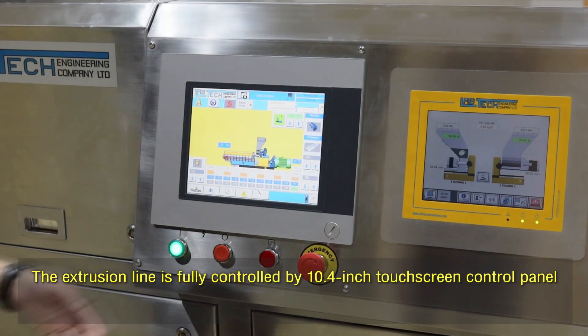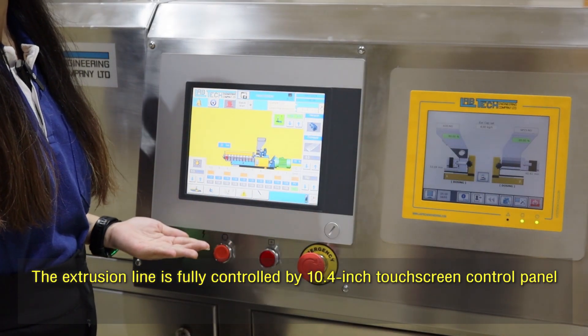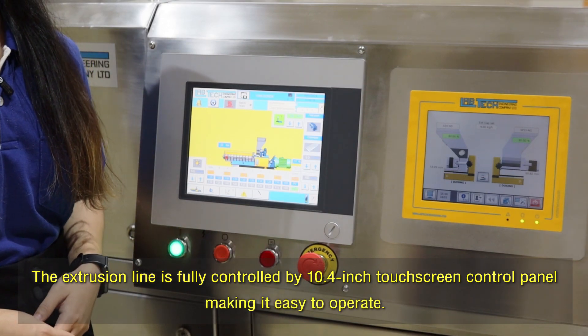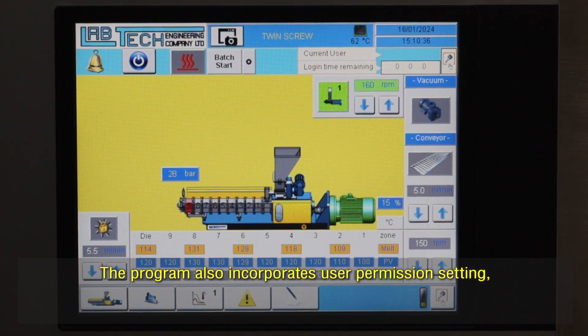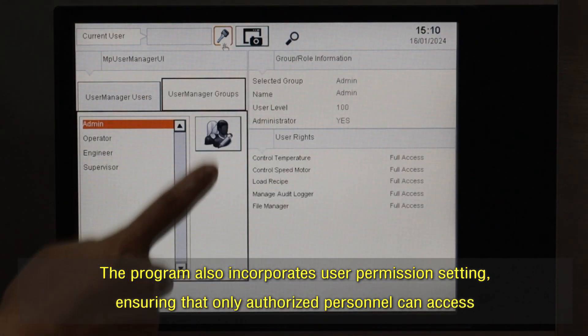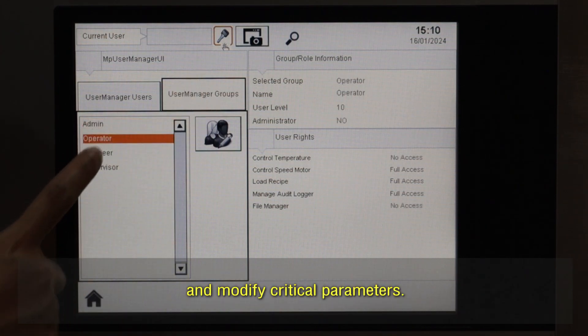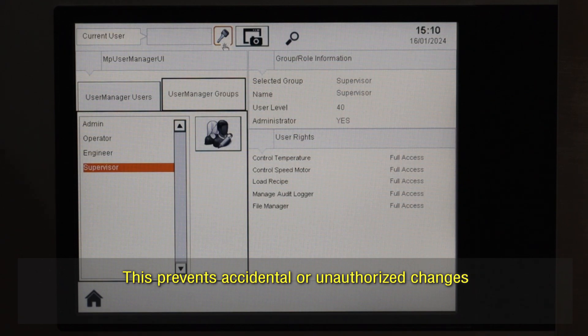The extrusion line is fully controlled by a 10.4-inch touchscreen control panel, making it easy to operate. The program also incorporates user permission settings, ensuring that only authorized personnel can access and modify critical parameters. This prevents accidental or unauthorized changes that could impact safety or product quality.